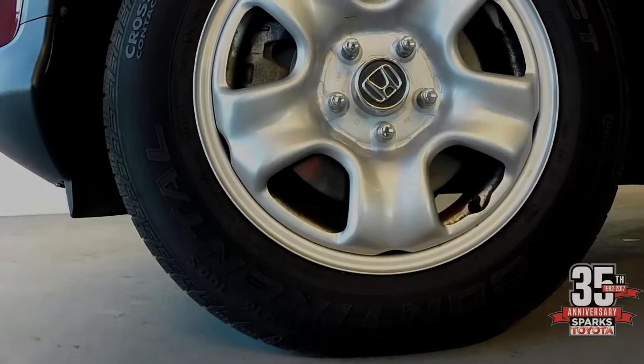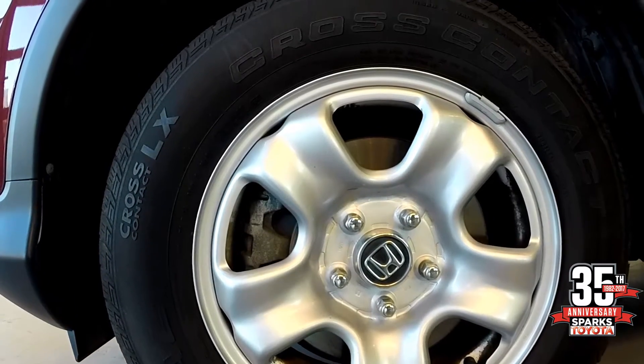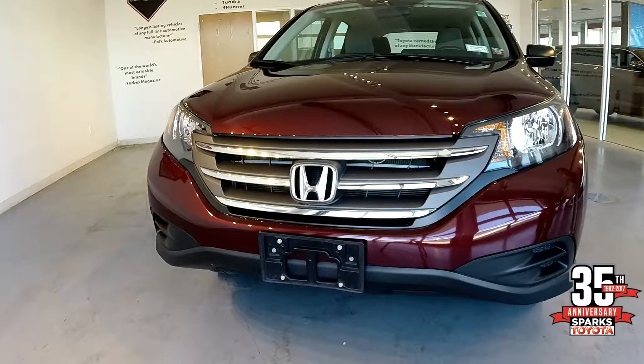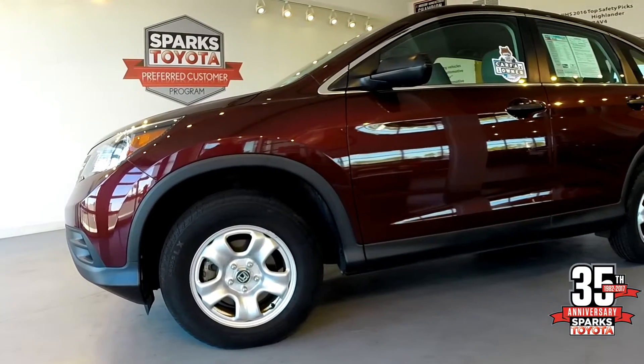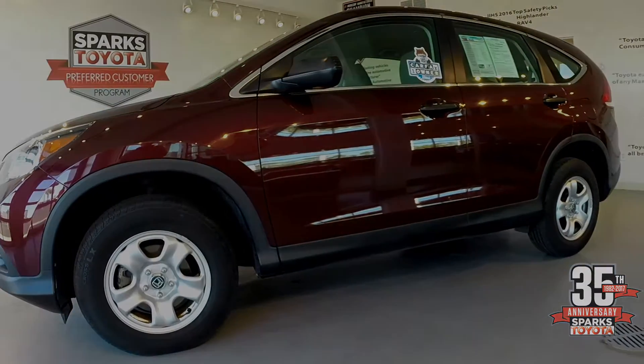The tire size is 215-70-16s, and it also has four-wheel disc brakes. This vehicle has excellent ground clearance and a very stylish front end. Chrome accents and manual folding mirrors make this vehicle stand out above the rest.